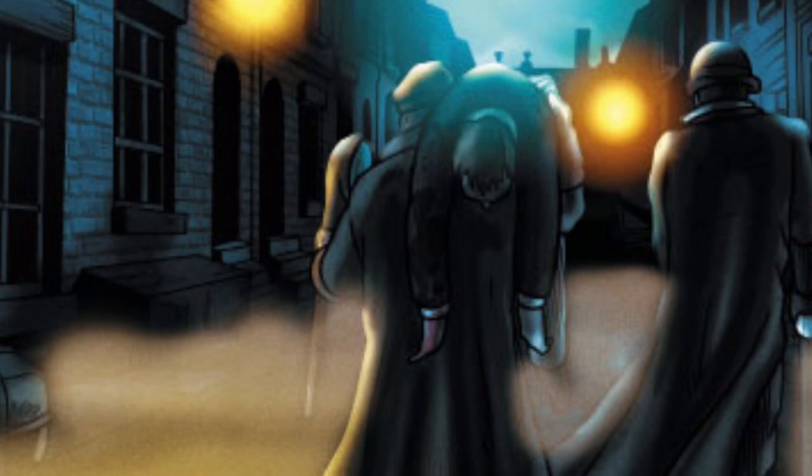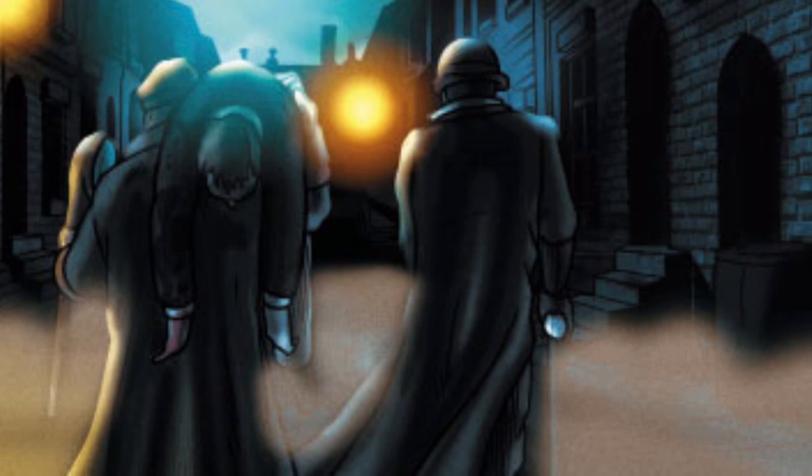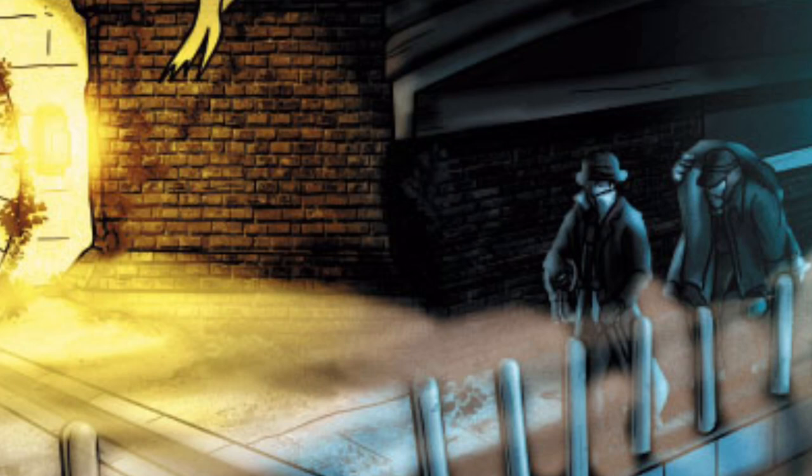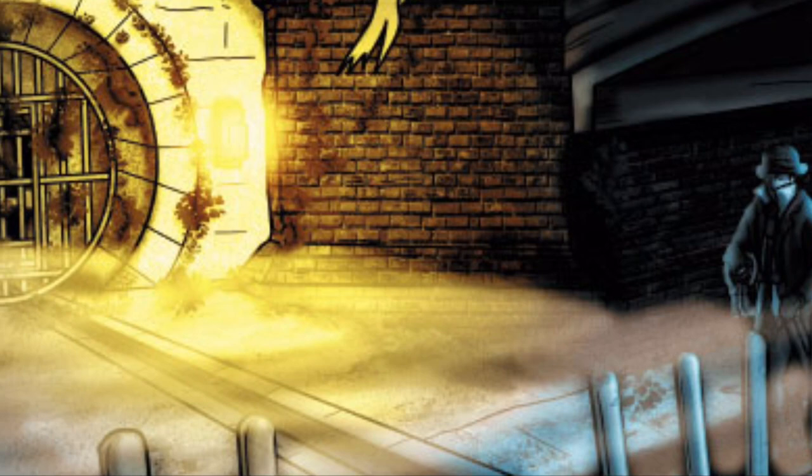We did a lot of research — whatever photographs and drawings we could find — especially architecture, really wanting to capture the essence of Victorian London. One of the main reasons for the coloring was that we wanted everything to feel misty and foggy, like candlelight and gas lamps — that kind of diffused lighting across things — so it made the environment feel more alive and atmospheric.